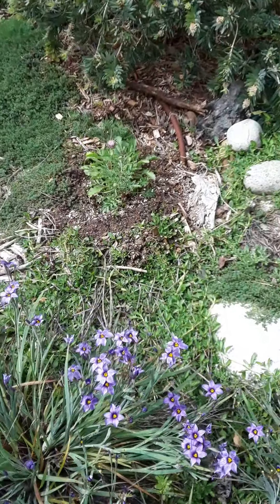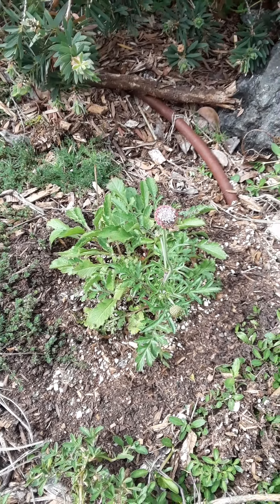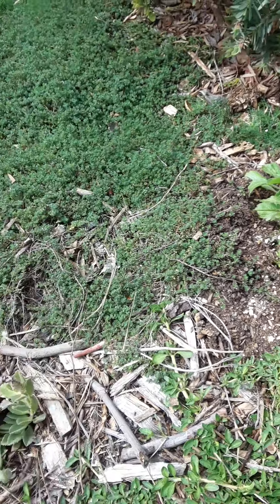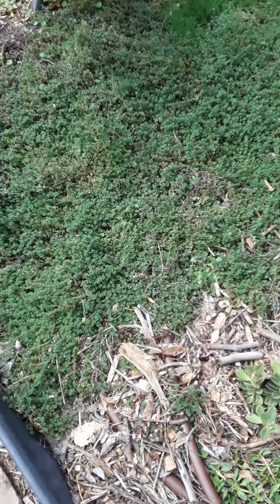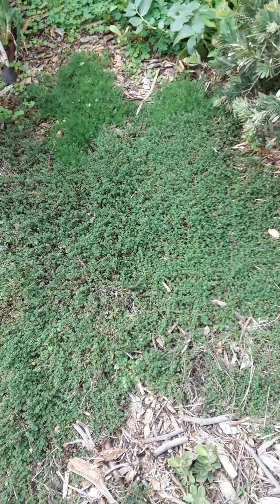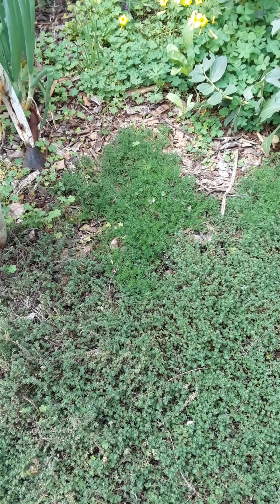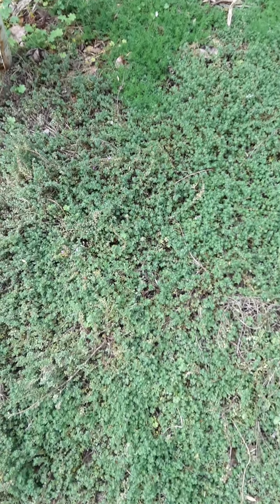This beauty I don't know the name of, but it's for bees. This is woolly thyme and chamomile for the bees.